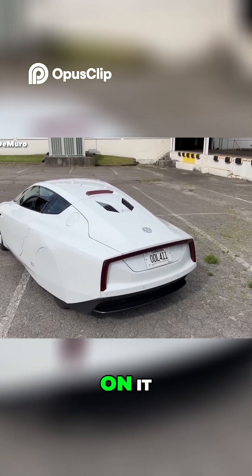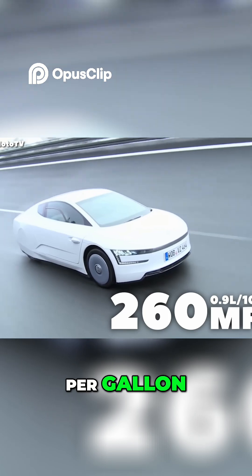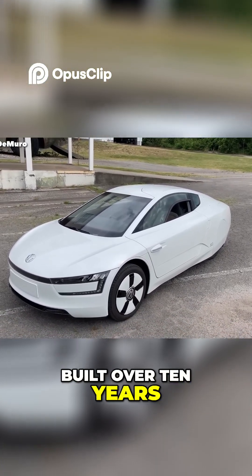That's if you beat on it. But if you drive it normally, it can get 260 miles per gallon, which is seriously impressive, especially since it was built over 10 years ago in 2013.